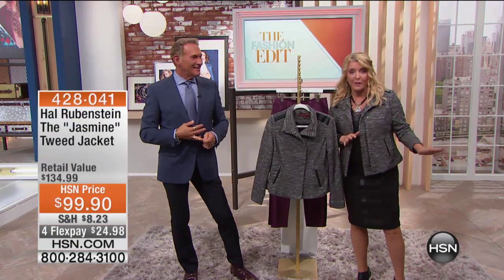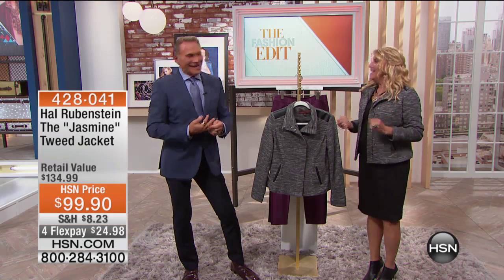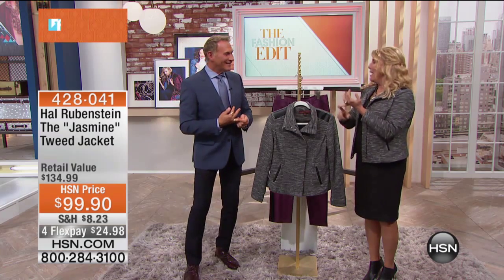We have a great hour ahead. You love dressing women — years of In Style magazine, one of the founders — and everything you do really embraces women of all sizes and all shapes.